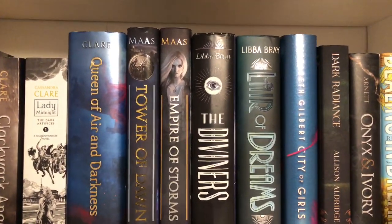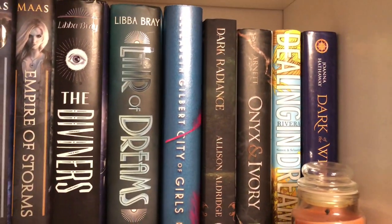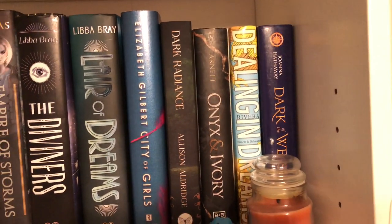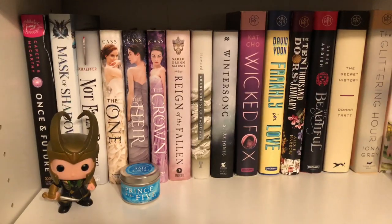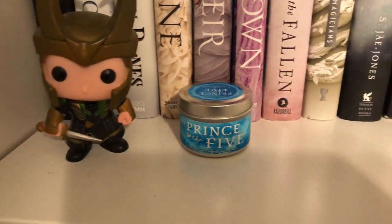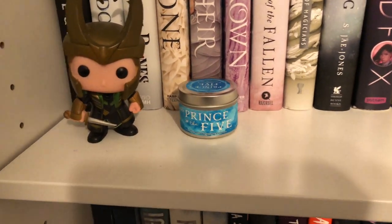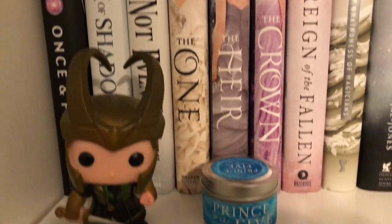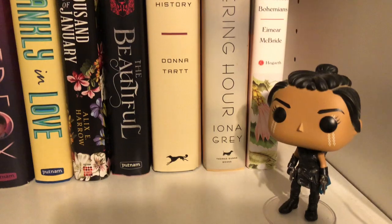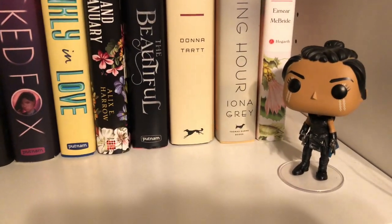Then I have The Diviners and Lair of Dreams both by Libba Bray, City of Girls by Elizabeth Gilbert, Dark Radiance by Alison Eldridge, Onyx and Ivory, Dealing in Dreams, and Dark of the West. Down here I have my Loki Funko Pop and a selection candle from a book box — that's why it's right by my Selection books. I also have a Funko Pop from Thor Ragnarok that I got at the 99 cent store — I haven't actually seen that movie.